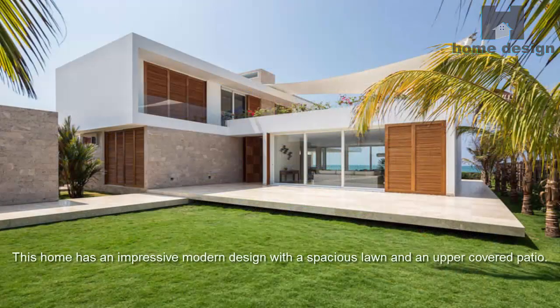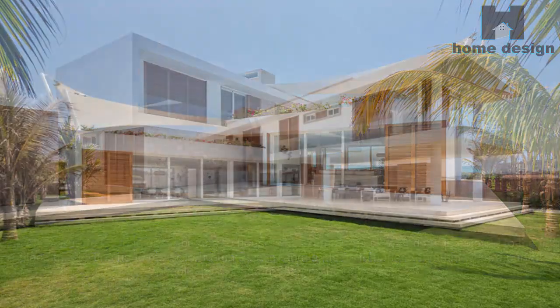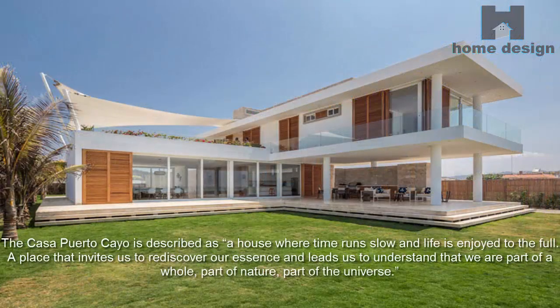This home has an impressive modern design with a spacious lawn and an upper covered patio. The house is called Casa Puerto Cayo, a modern home in Ecuador. It is described as a house where time runs slow and life is enjoyed to the full — a place that invites us to rediscover our essence and leads us to understand that we are part of a whole, part of nature, part of the universe.